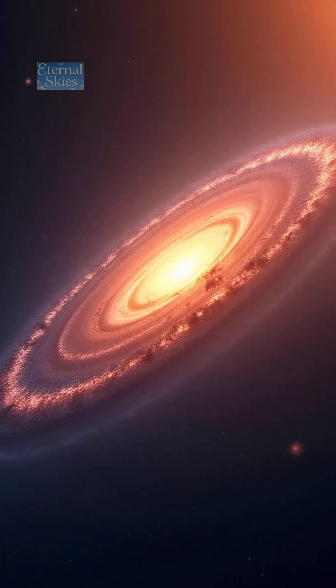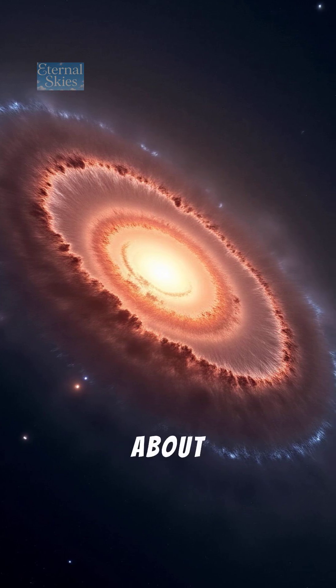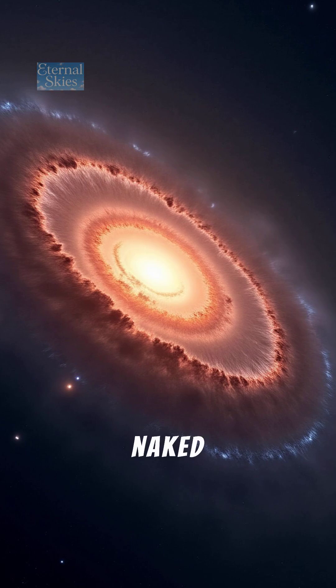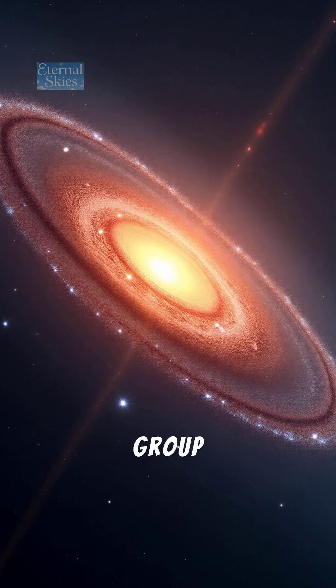Number 1: The Andromeda Galaxy, M31. Our nearest large neighbor, about 2.5 million light-years away, visible to the naked eye as a faint, glowing smudge. It's the largest galaxy in our local group.